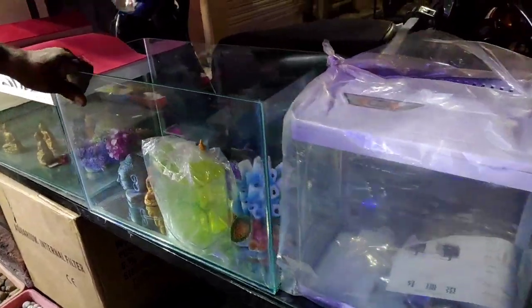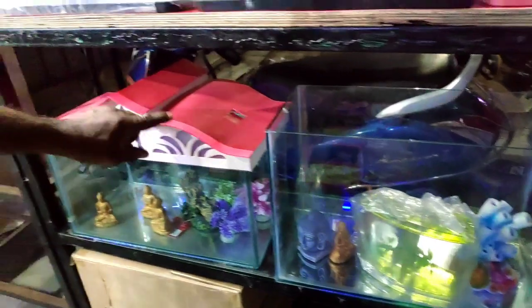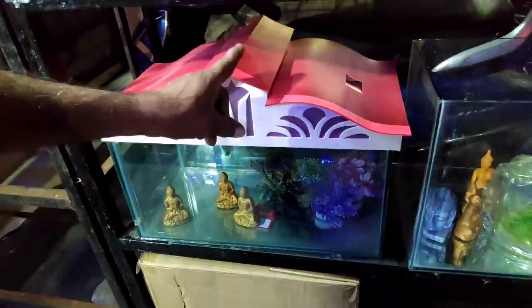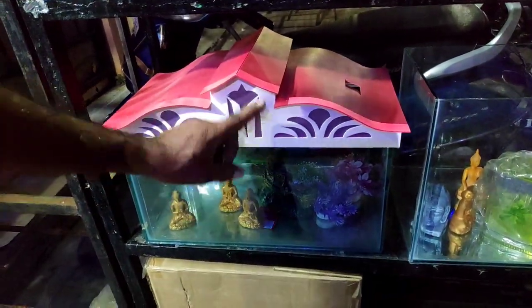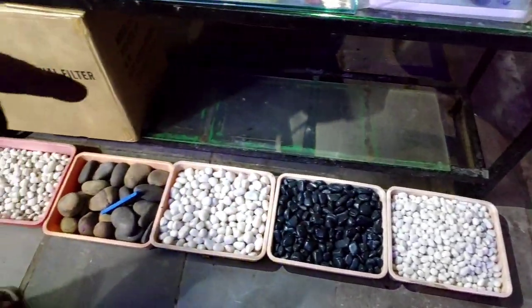This glass tank is $300. In glass tank, this is $400. This is $1,800.